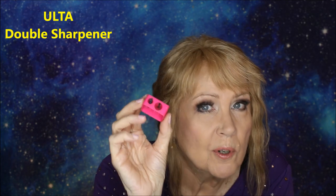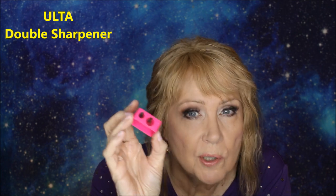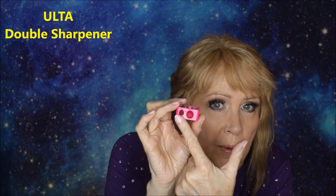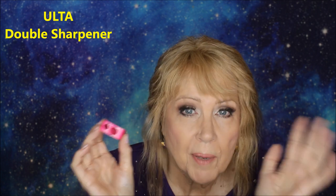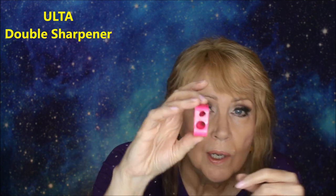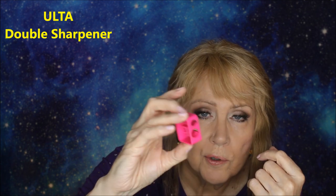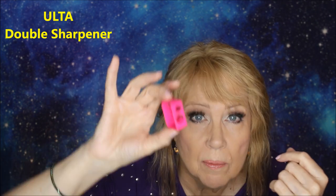This is a double-edged sharpener from Ulta — their own brand. Sally Beauty Supply also has a good one. One hole is slightly larger and one is smaller. These are imperative for lip pencils, eye pencils, and brow pencils. I clean these off and wash them as well, using a Q-tip to get the stuff stuck on the edge of the razor part.